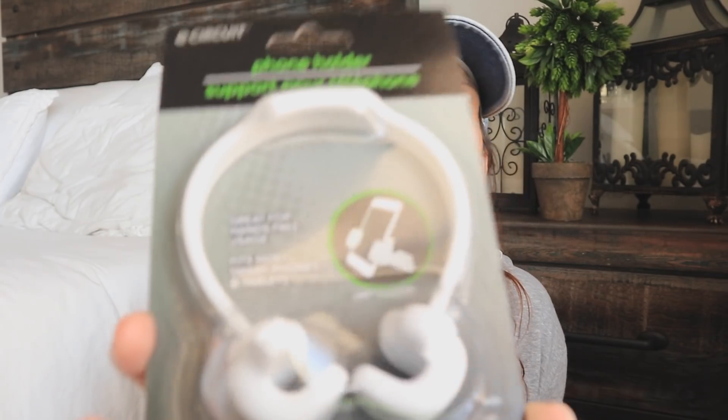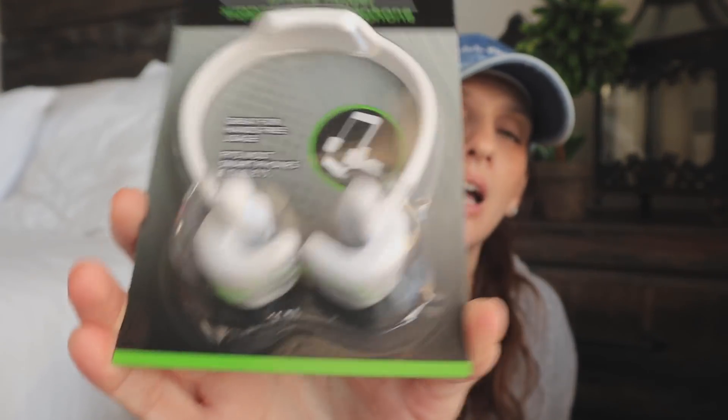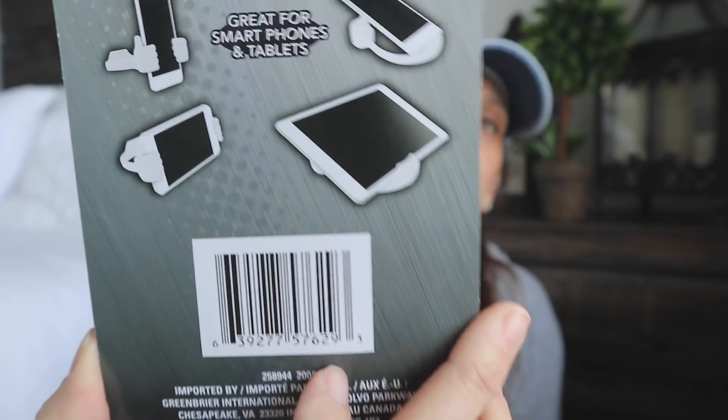I'm going to grab at complete random today — this is one of my random hauls. Let's tone the brightness down a smidge. This is a phone holder and I wanted to show you guys — it's like little hands. I only found this color, but I know that this brand, E-Circuit, is at Dollar Tree and has the Greenbrier information on the back. So I feel confident saying this most likely came in at least three other colors, but I only found it in white. You can basically just bend it so that it can hold your phone.